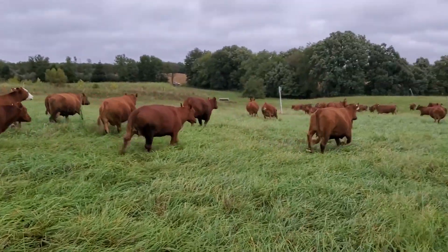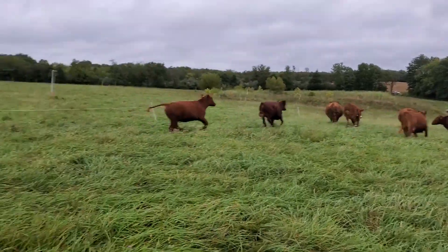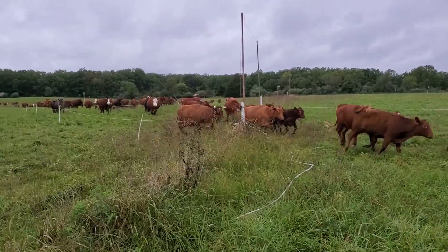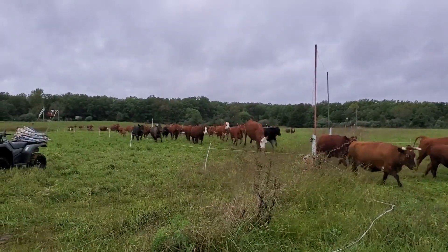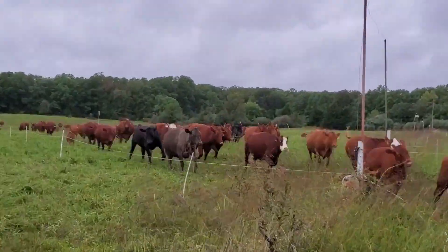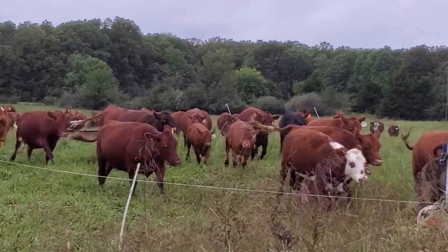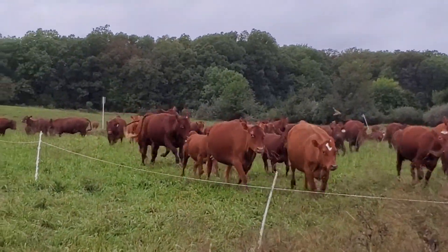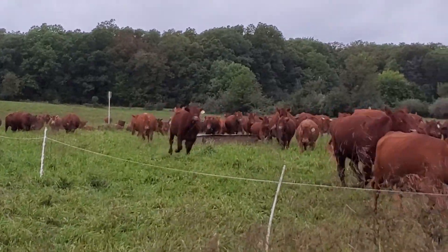Good day folks, it's the Greg Judy Ingrid Pastures Farm. Moving the cows in the evening. My gosh, are they fired up. Even the older cows — everything's running. It's rained all day. Tails are up in the air.